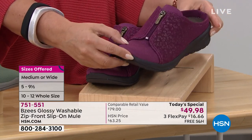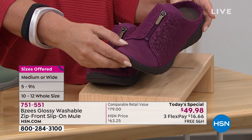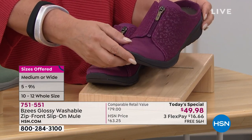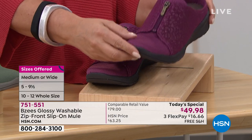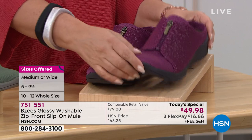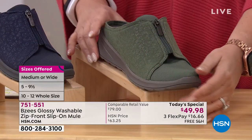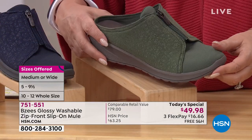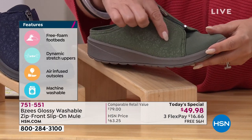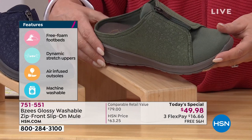Black leggings and a little pink sweater, like the David Meister sweater we have coming up in hot pink. Free shipping and handling, $16.66 on Flexbay. Then the green — when I give it a little turn, you see why we're calling it glossy. It has this little animal print that pops up.